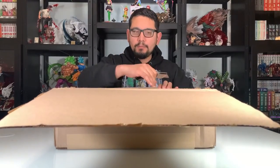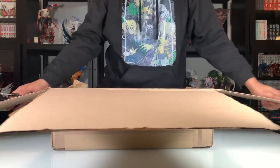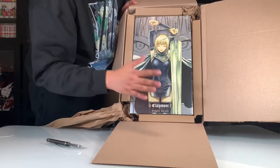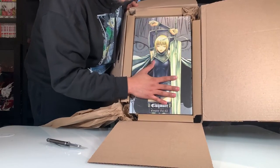We got the new packaging for box sets from Right Stuf here and it's perfect. We have the complete box set — I've been waiting over a year for this, so let's open it up and take a close look.